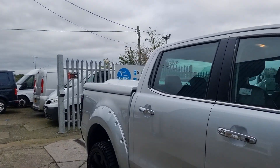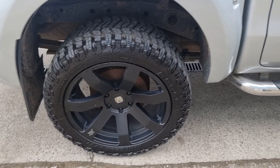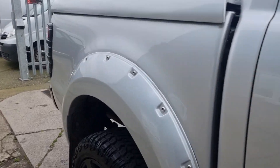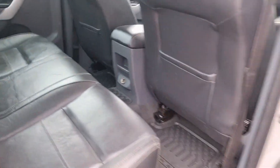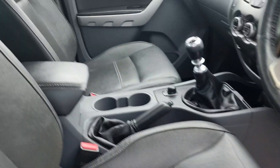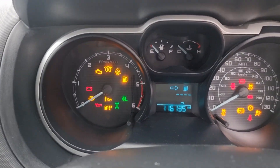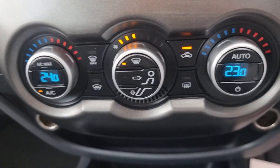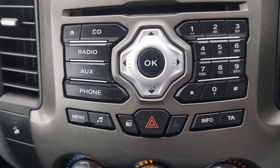Nice, it's got some stance. Nice spec up front — dual climate, heated windscreen, and FM radio.